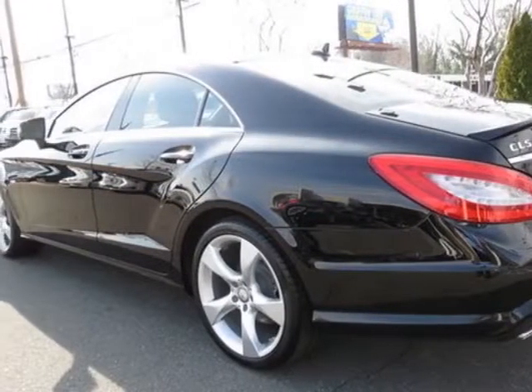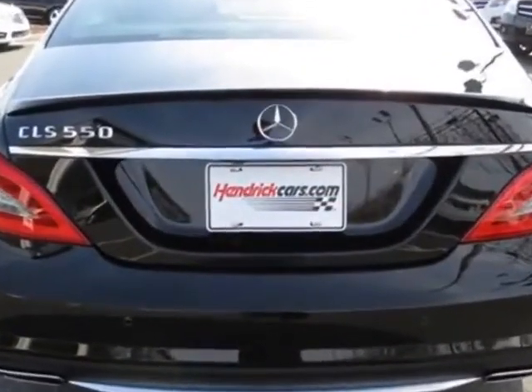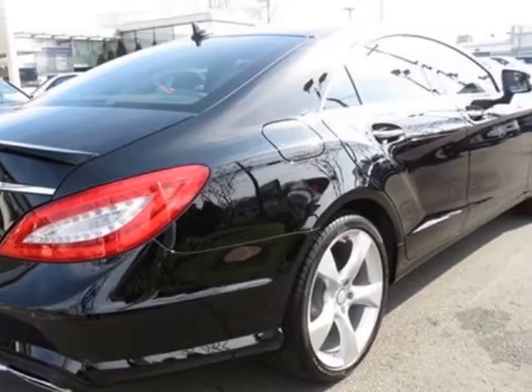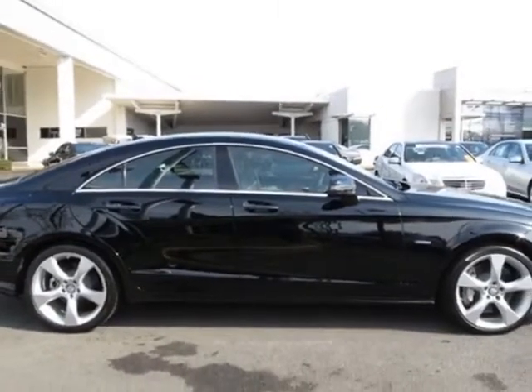This vehicle gets an estimated 17 miles per gallon in the city and an estimated 25 on the highway. This CLS class boasts a 4.6 liter engine and has a 7-speed automatic transmission.